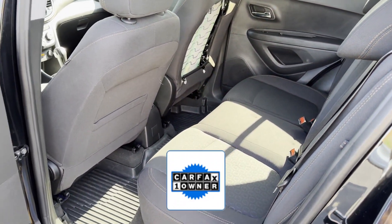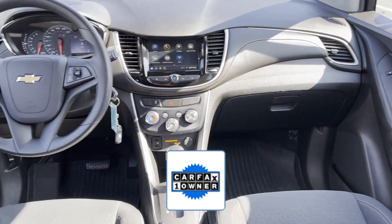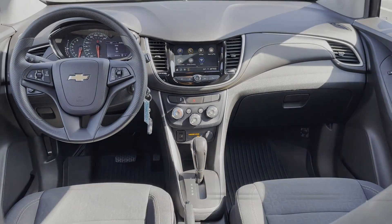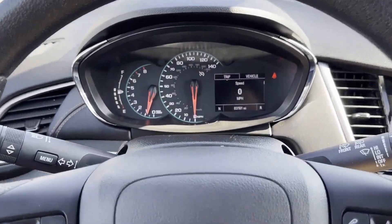As a Carfax one-owner vehicle, enjoy extra advantages such as having less normal wear and tear. This is a top-rated dealer. Experience the difference. Test drive your dream car today.